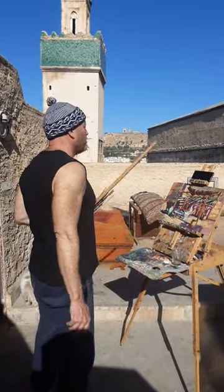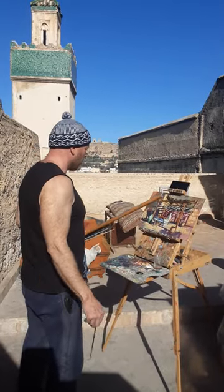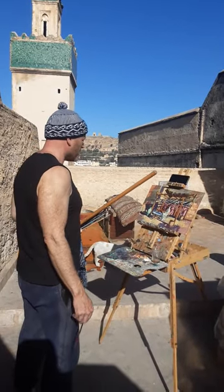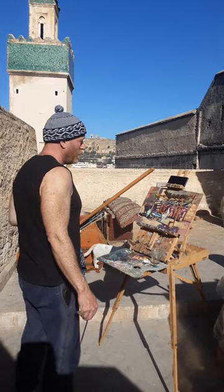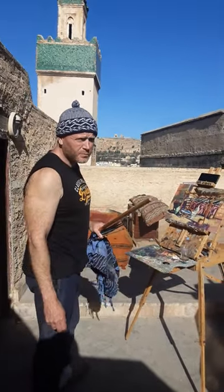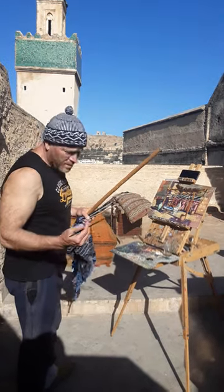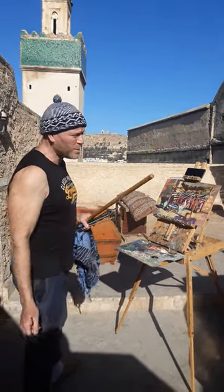Welcome to the fourth morning that I'm painting on my terrace in Fez. It's late January now, and the nice thing about this time of year is that we have nice cool nights and then warm enough days for me to paint outside.